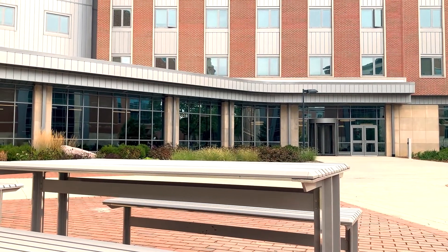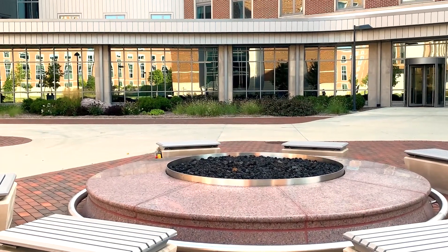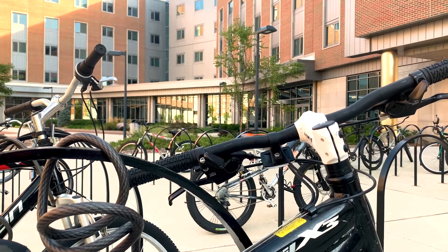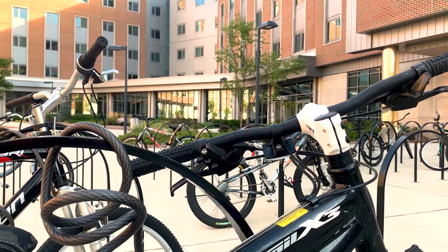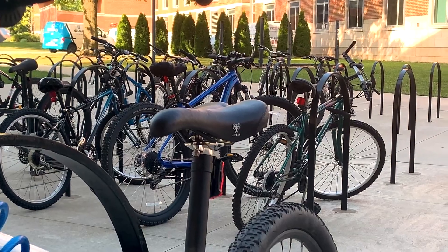The exterior of Byroll Hall features picnic tables and a fire pit that is often used by students for gatherings and social events. Bike racks are also conveniently located just outside of the building for students to be able to secure their bikes while not in use.